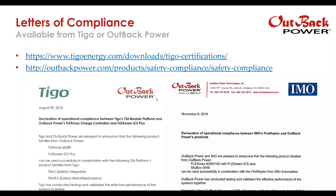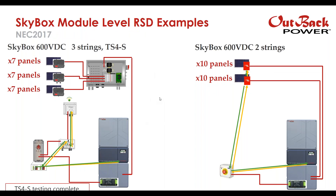Brad asks if there are only 12 units the IMO Fire Raptor can support per initiator. I've confirmed this with IMO — it's not 12. It's a total of 24 or 25 units that can be supported per single initiator.